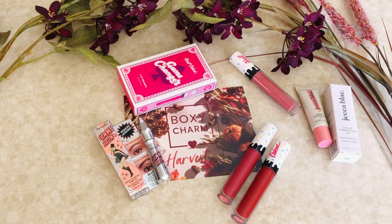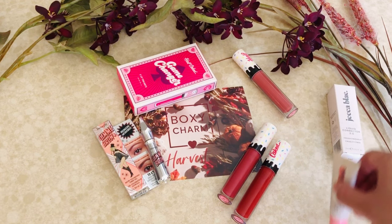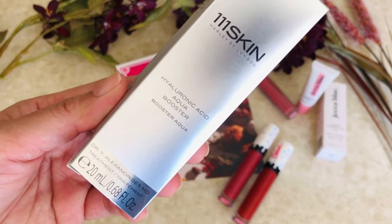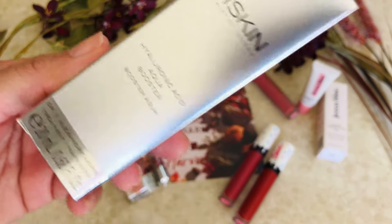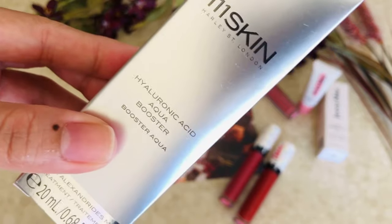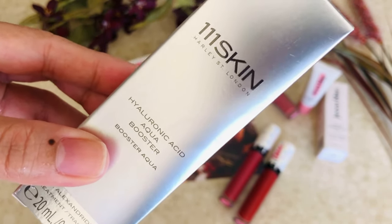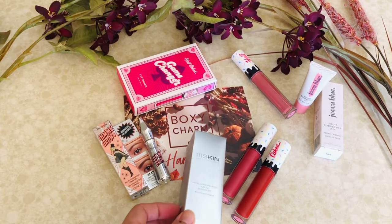Next item is the 111Skin Hyaluronic Acid Aqua Booster. This is like a serum, and it's a very expensive brand. I'm glad I got it, but I'm not going to open it because I'm actually working on a 111Skin antioxidant serum which I've been loving, so I'm gonna pass on this for now and maybe put it in a giveaway.